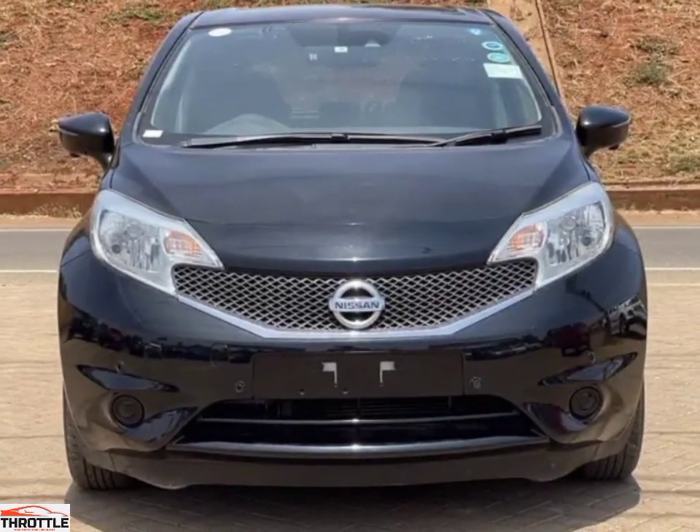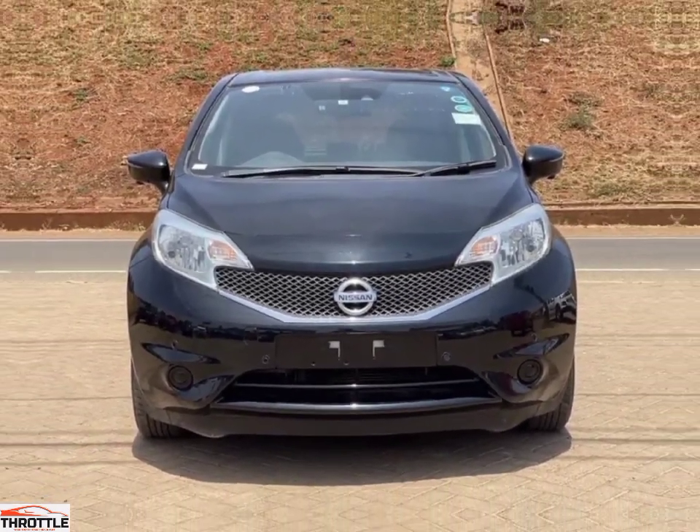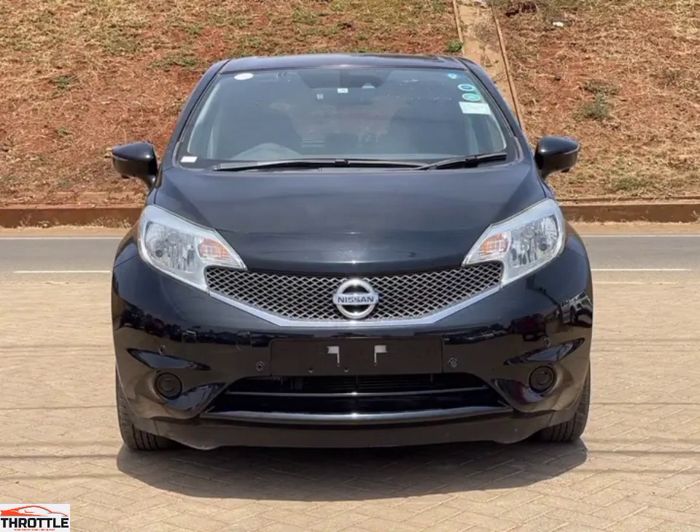Hello ladies and gentlemen, welcome to the throttle channel that brings you an alluring moto vehicle experience. Today we bring a review of the Nissan Note DIGS.